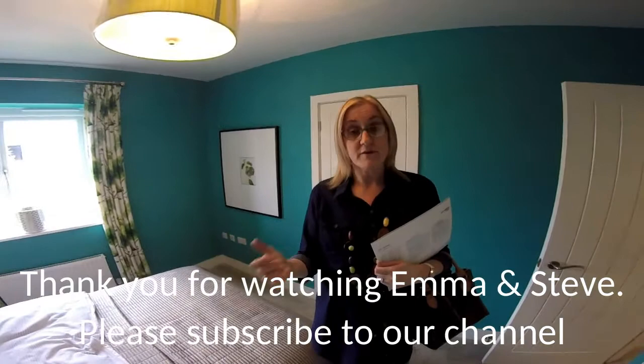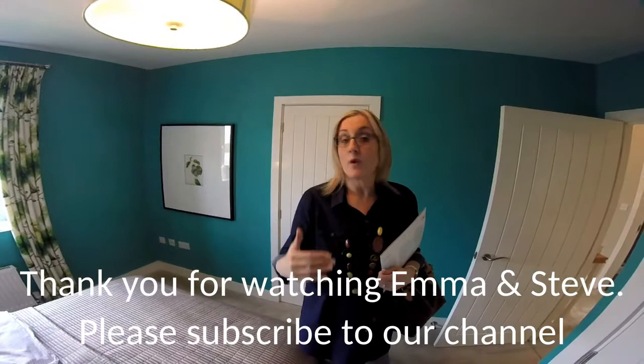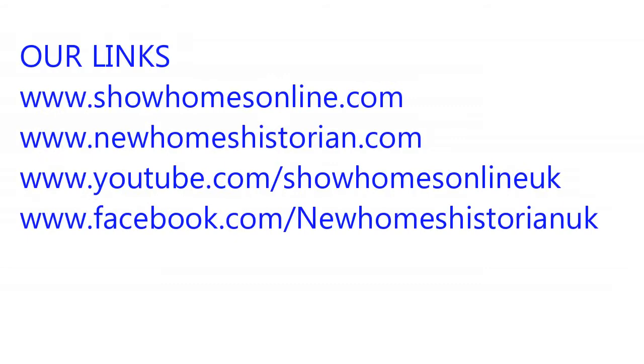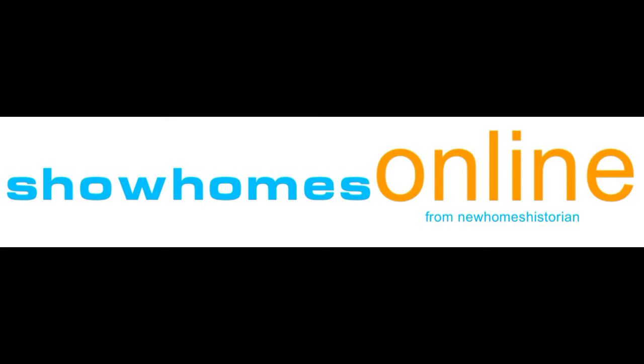You can follow us on Facebook, on Twitter, we have Pinterest — there are many ways you can follow where we go and what we look at. Thanks for watching, and don't forget to subscribe. We'll see you next time.